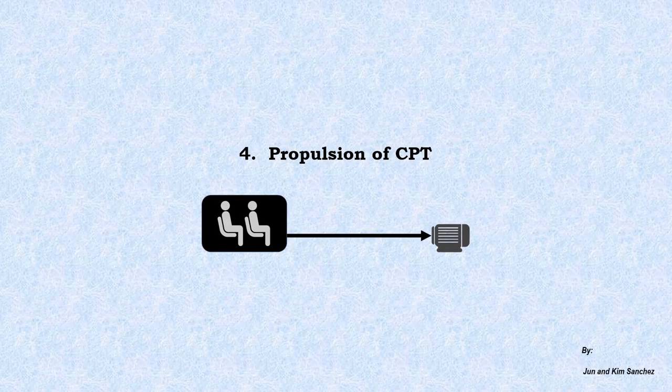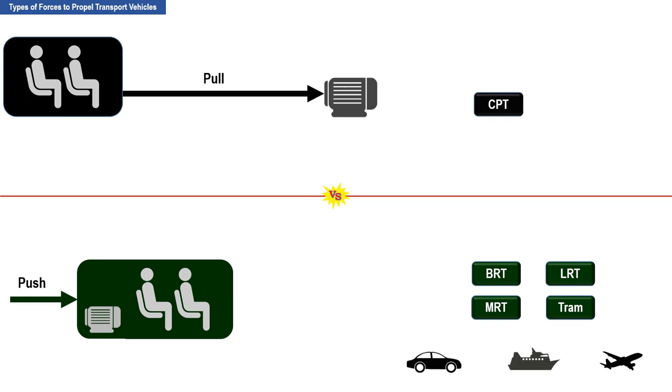There are two types of forces needed to propel transport vehicles. The first is the pulling force and the second is the pushing force. An example of a transport vehicle propelled by a pulling force is CPT. The pulling force is aided by a cable connected to an electric motor located at a station. CPTs are always propelled by a pulling force because a cable cannot be used in pushing objects.